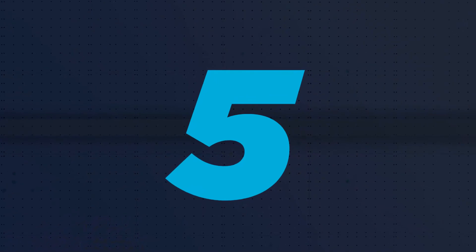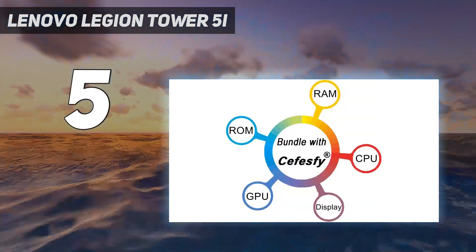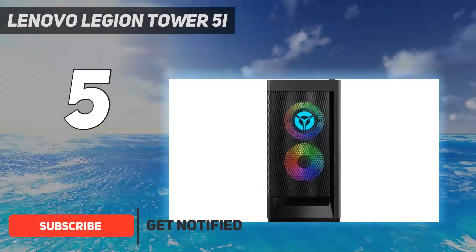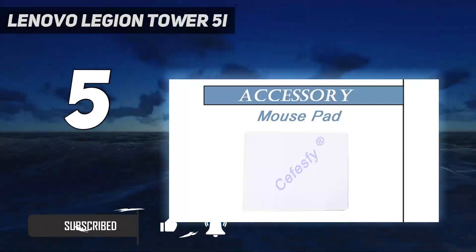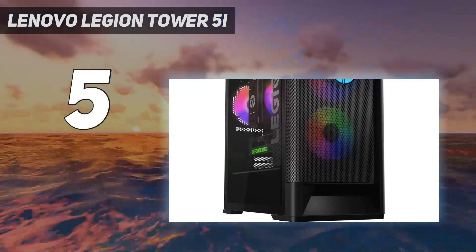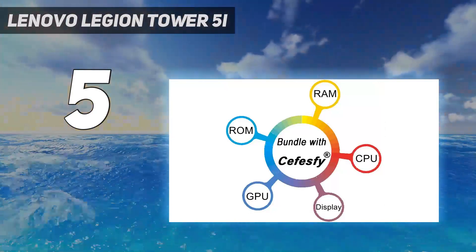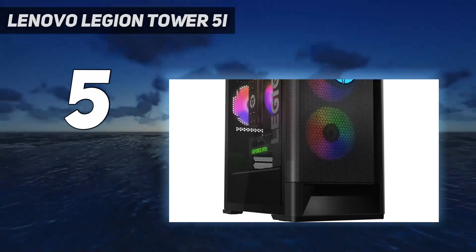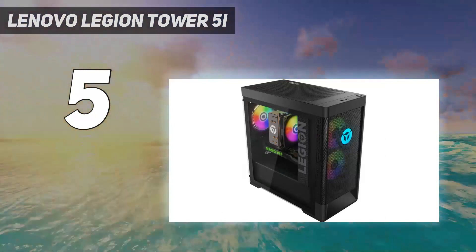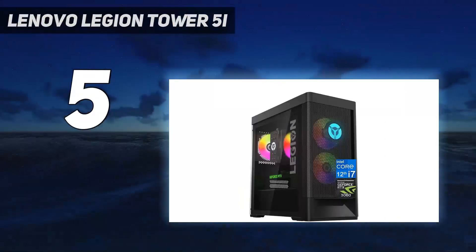Starting at number 5: the Lenovo Legion Tower 5i. There aren't a lot of configurations available, and not all of them are available in one place — for example, in the US, you can only get our review unit at Best Buy, at least at the time of writing. However, it is worth seeking out, especially if you're looking for something affordable as your gaming PC. This mid-range option offers great 1080p performance at an affordable price. It proved to be a surprisingly solid performer during testing, hitting over 70 frames per second on ultra settings when we played Cyberpunk 2077 — pretty impressive considering that's a demanding title — and delivering great results when we ran Far Cry 6 and Gotham Knights, all on pretty high settings.